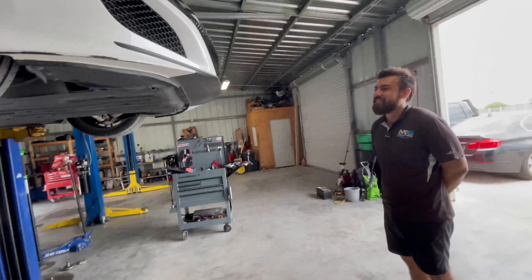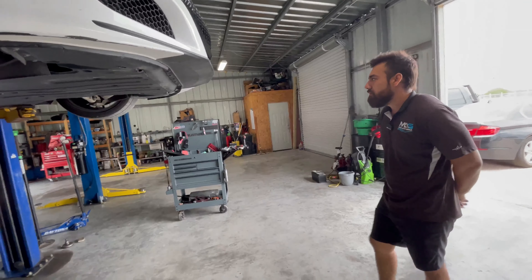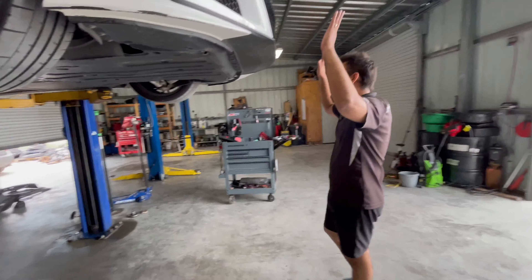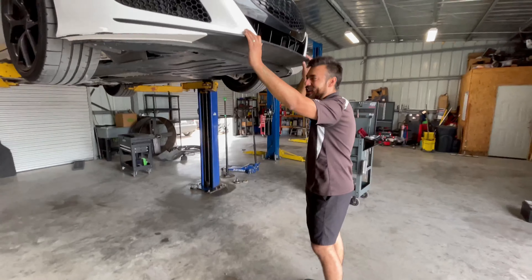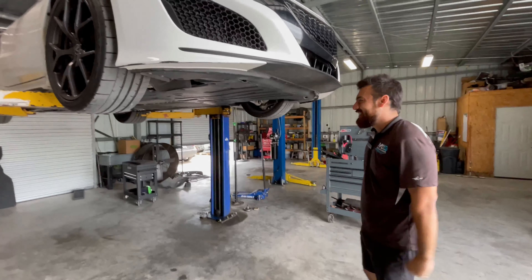Now let's bring it down and check out the interior, maybe open up the engine bay. I'm really intrigued — I want to see that engine. There's a lot of good stuff up there.